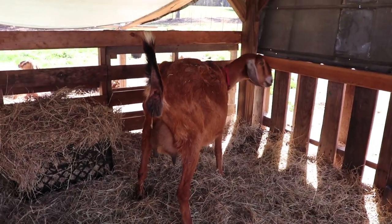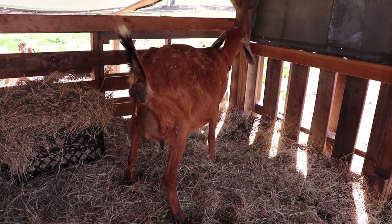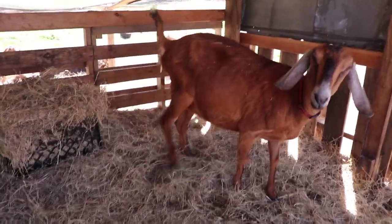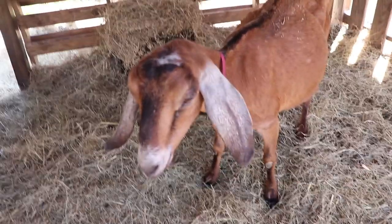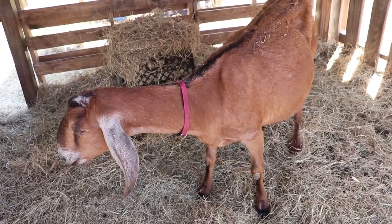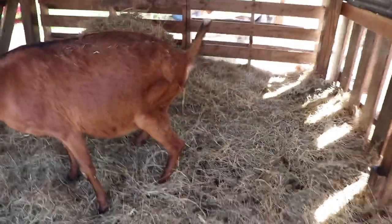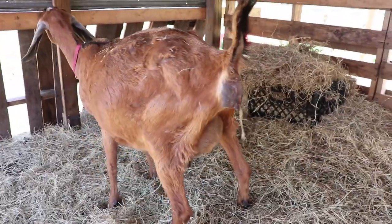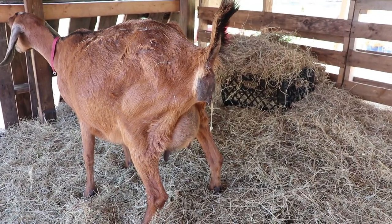I just saw what looked like the tip of the toe poke out in the last contraction push — I was trying to get the camera going, just missed it. Next one, we'll see something. Watching the timer on the video — that's 26 seconds between contractions and then she's pushing again, so very very close. Should be seeing something come out soon.